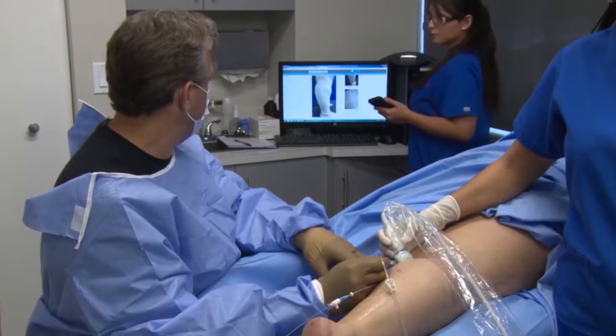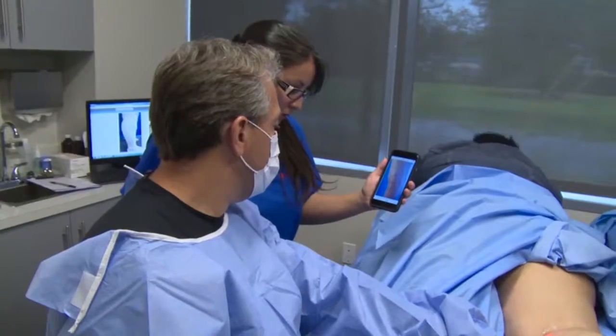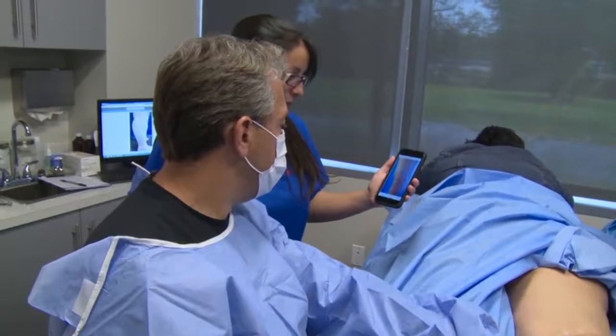That is not how we typically see them when we operate. When we operate, the patients are lying down, in a sterile condition, and the veins have typically collapsed. When you come in, we would have already seen your pictures and be able to spend time together strategizing how to really address your concerns. This has really changed the way we practice and differentiates us from a lot of other practices.